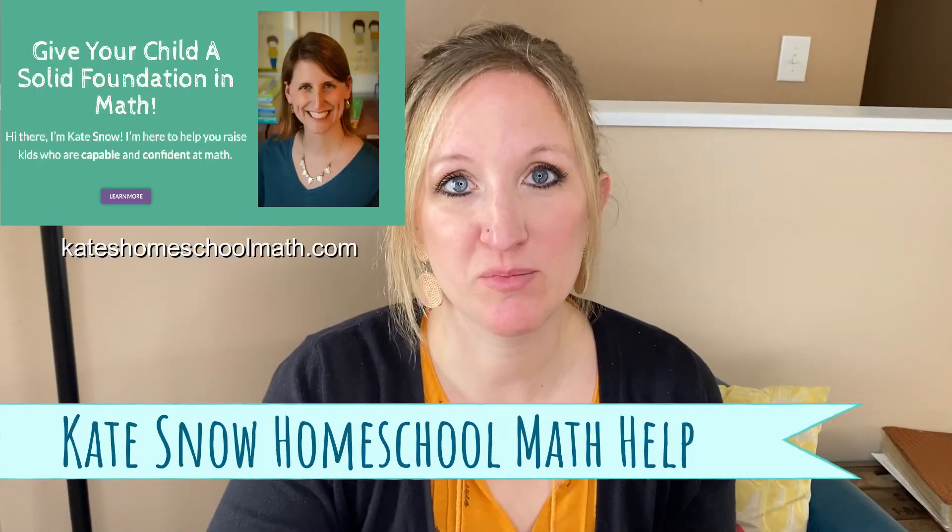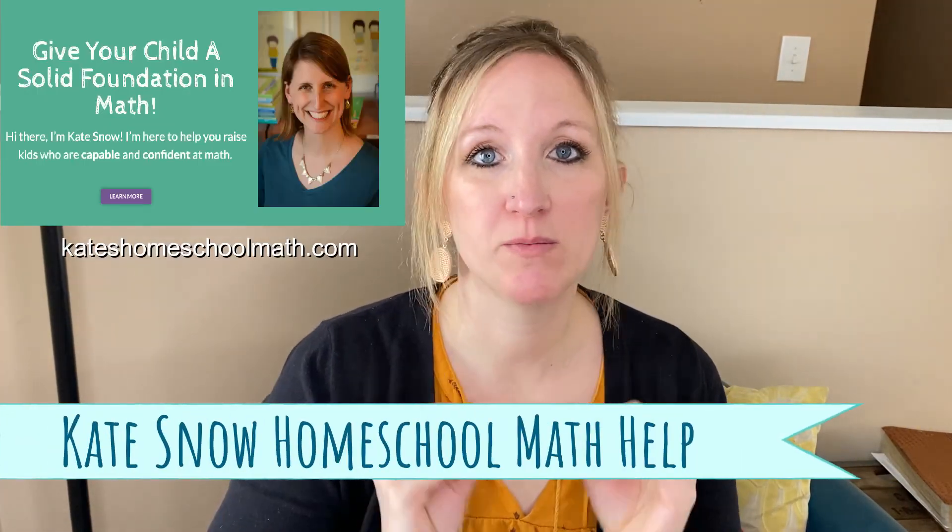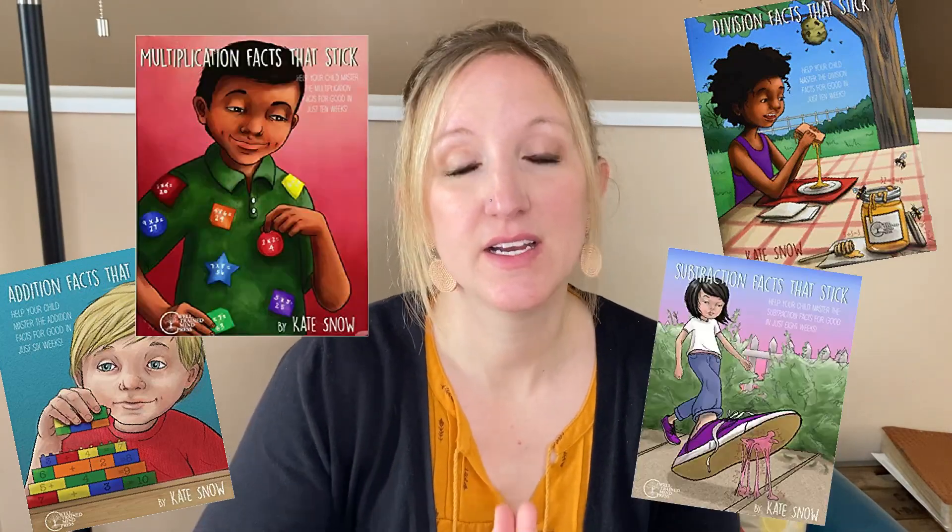Kate Snow, Homeschool Math Help — she is a former homeschool mom who now makes homeschool math curriculum, and she has done extensive research when it comes to math. I trust her every word. I have followed her for the last several years and think she's a great resource for any homeschool mom. She has an article on how to pick math curriculum, and I'm going to link to that in the description below. She also has the Math Facts That Stick curriculum, which is a great resource.